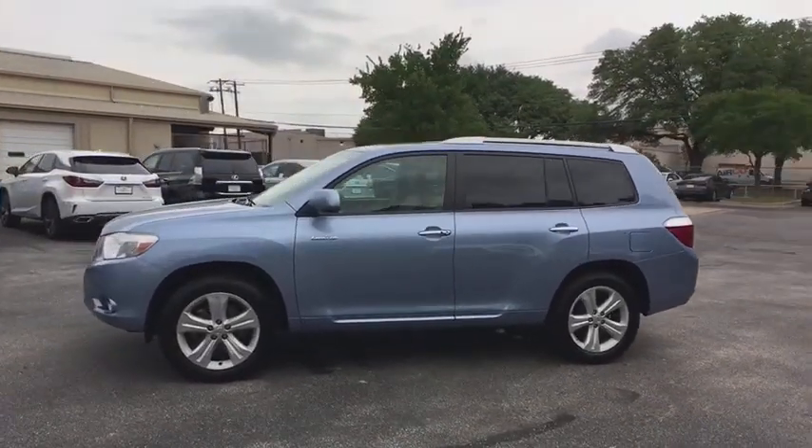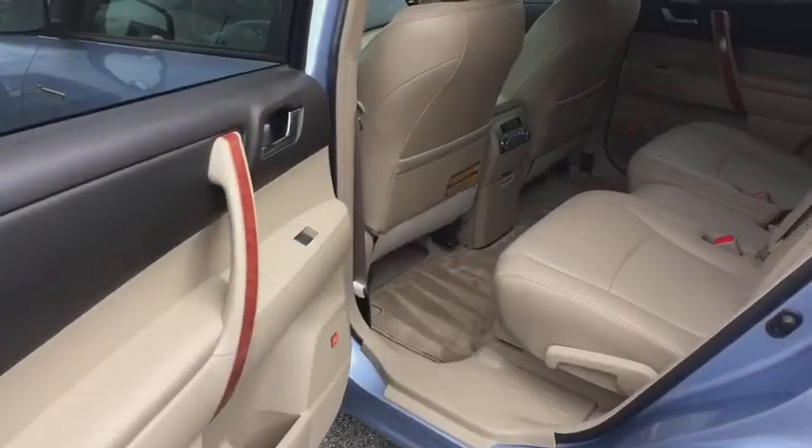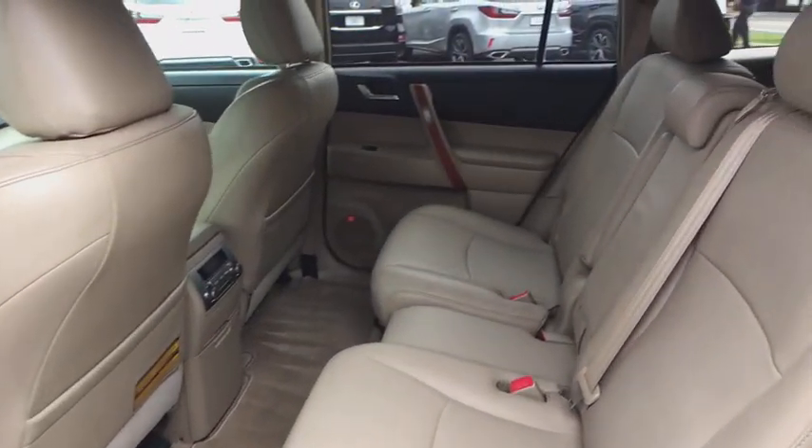A 2010 top safety pick, the Highlander is where substance meets style. This vehicle has less than 80,000 miles.